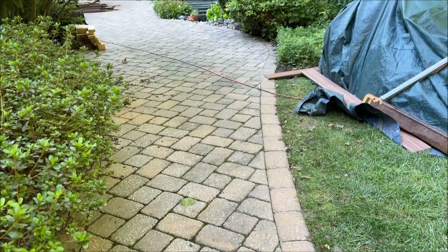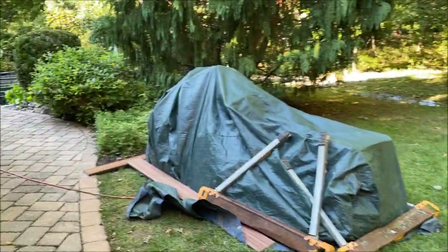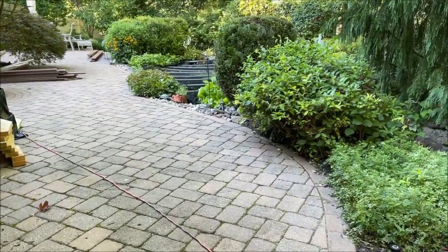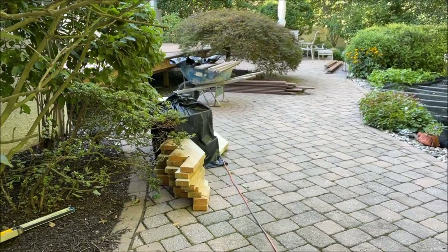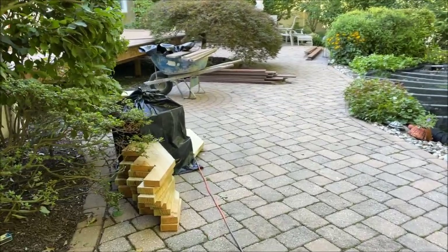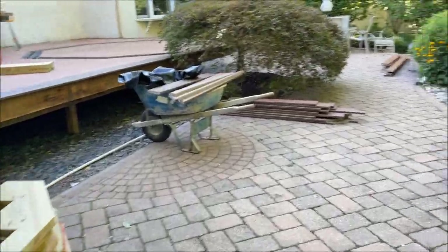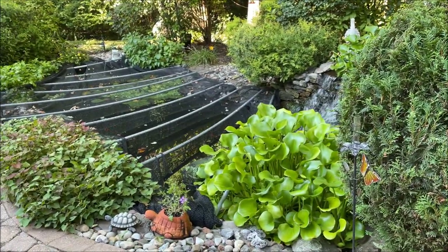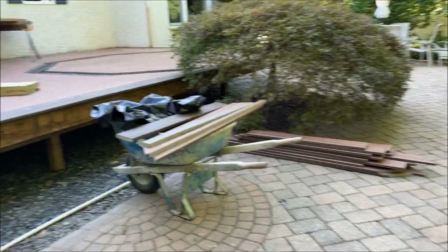Well, we got hit with Tropical Storm Ida, and we are extremely lucky that we just got a lot of rain — I think we got about eight inches of rain. But right down the street, maybe a mile away, they had a couple of tornadoes. It's unbelievable, we never have tornadoes around here. So we missed a day or so with doing the deck, but they got a lot done now.